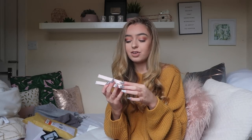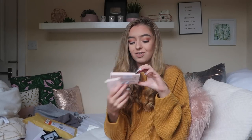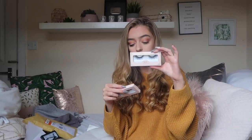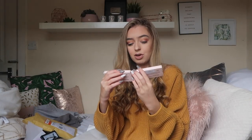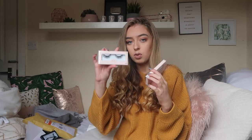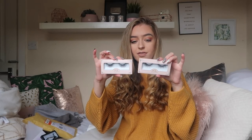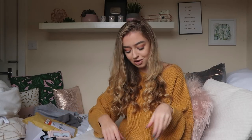Then I've got some from House of Lashes, which again I've never tried before. I've got Iconic Light and Boudoir Light - I don't know, but these look so nice. These ones are all the same all around and then these ones have longer edges. I think these retail about 14 pounds a pair and I love the packaging, they look amazing quality. Can't wait to try those.